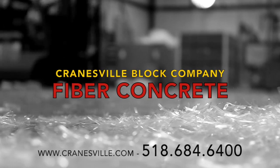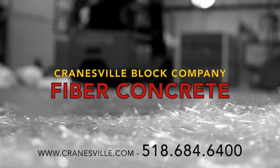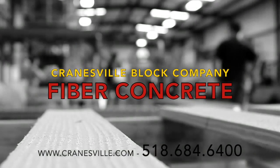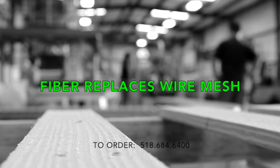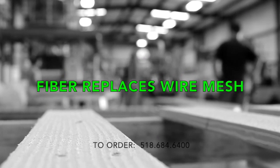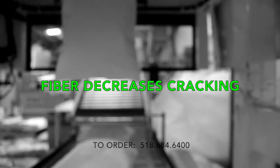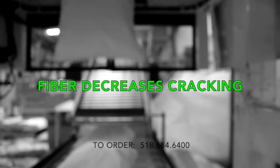Before starting your concrete project, consider adding Cranesville fiber reinforcement to your mix. Fiber is a direct replacement of traditional wire mesh that is cheaper in price and rich in quality. Fiber is made of polypropylene, nylon, or steel, which when added to concrete creates a mixture that decreases cracking and makes your concrete stronger and last longer.